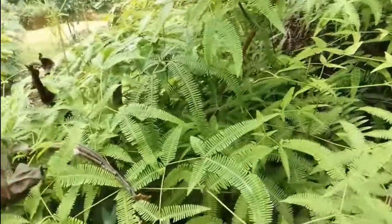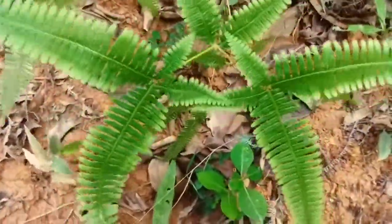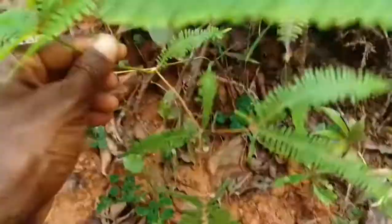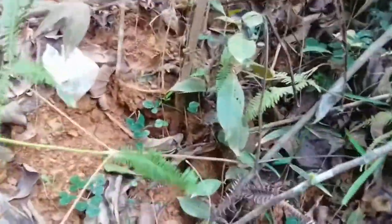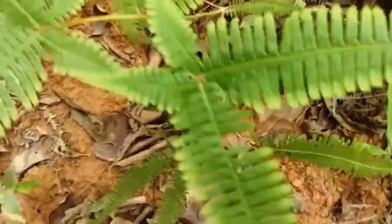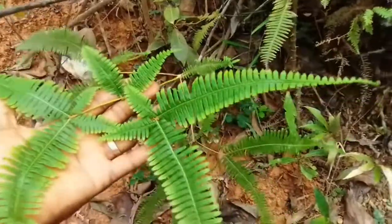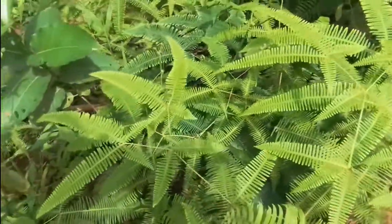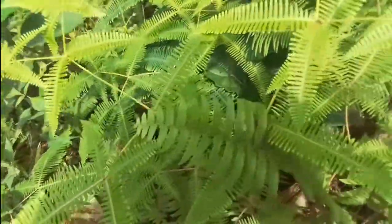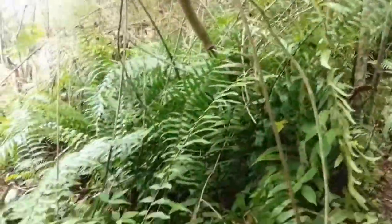These are also ferns — a strange type of fern with multiple branches. A very different fern. You can see this one is very, very different; it's got branches. You can see the plant here — it's got branches. Really beautiful.